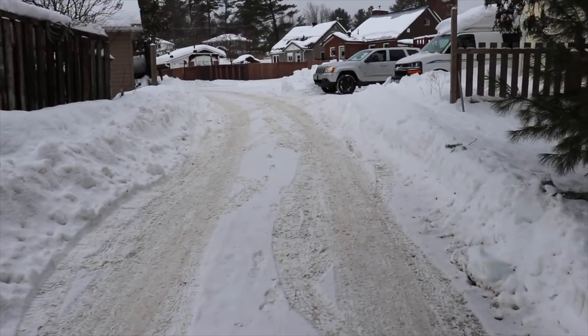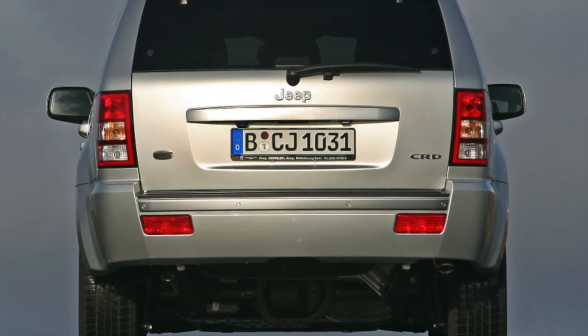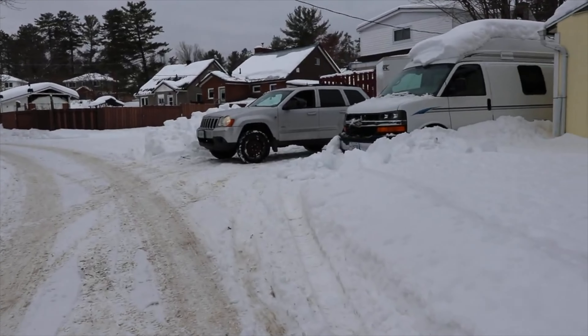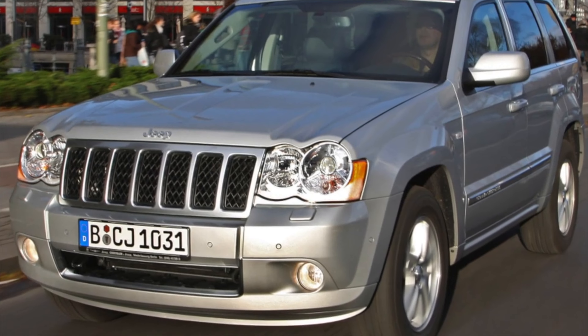The body became wider, the wheelbase increased by 90mm, but this did not particularly affect the cabin. The driver's seat in the new version has become more comfortable, with many electric drive settings and position memory. The Cherokee WK received three transmission options, all with permanent all-wheel drive.